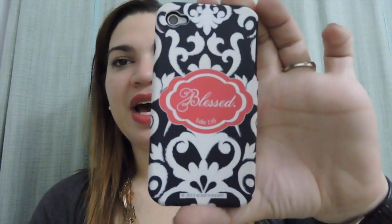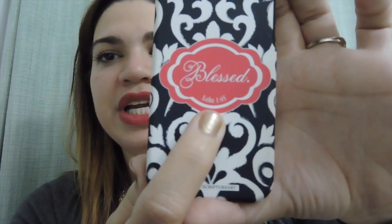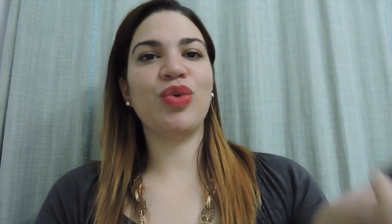I'm going to start off with the case I have on it right now. I really love this case — it says 'Blessed' and has a Bible scripture, Luke 1:45, which says 'Blessed is she who believes in the promises that God gave her.' I'm a Christian and God is a very big part of my life. It's a hard rubbery material on the outside and a soft rubbery material on the inside.